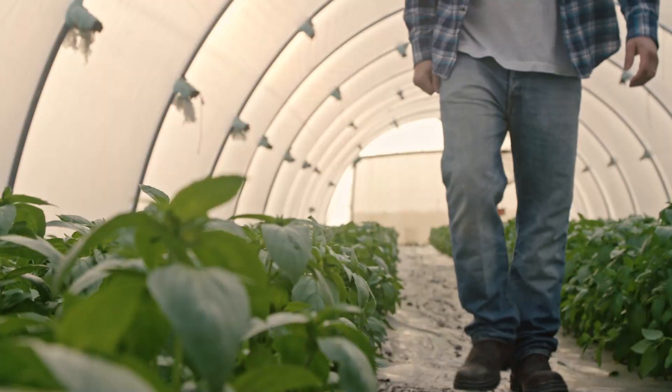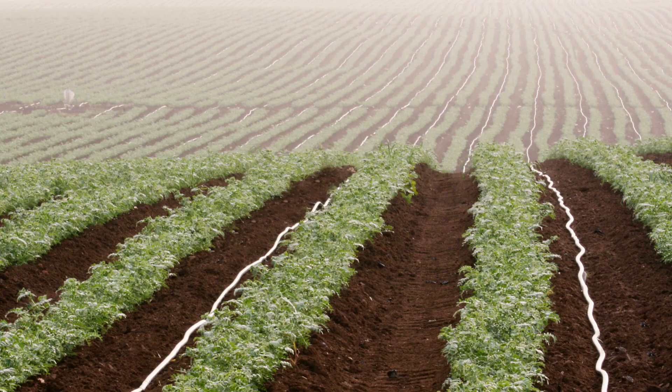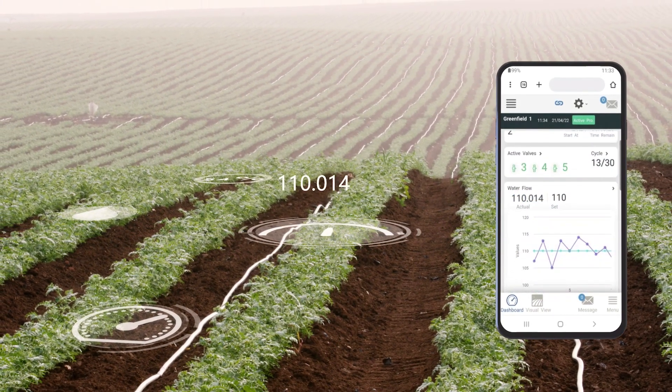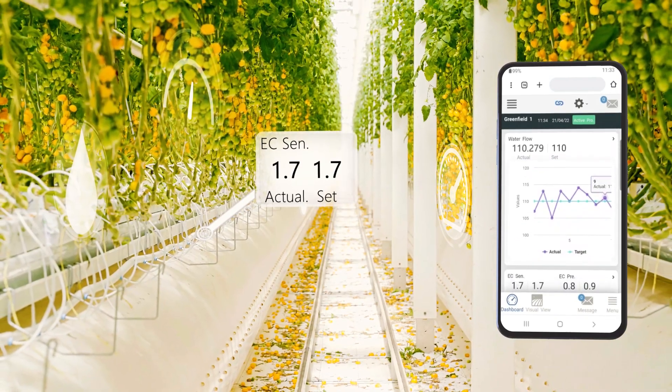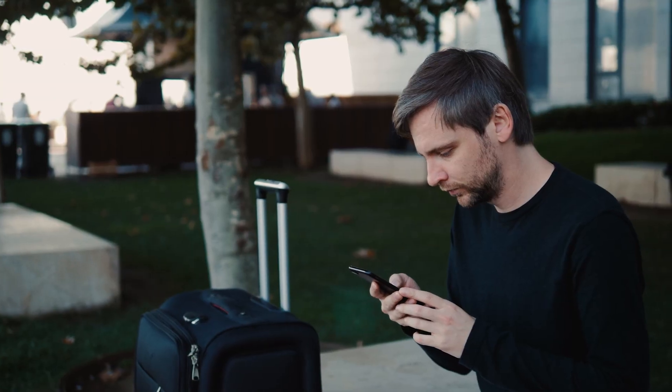Optimizing your irrigation and fertigation operations are key to reaching your profitability and sustainability targets. The Munters Greenfield app gives you control and management over those crucial operations in real time, all in the palm of your hand, in the field or on the move.